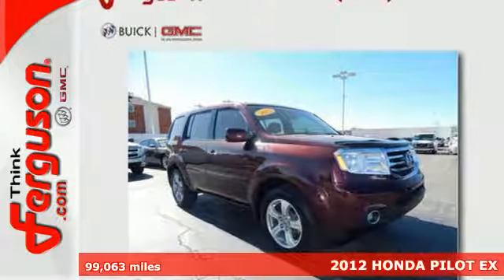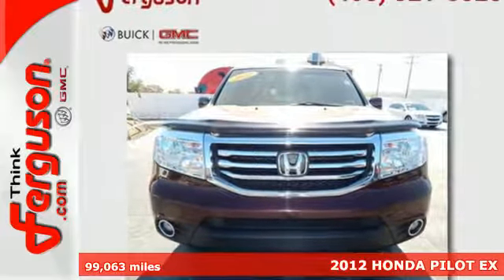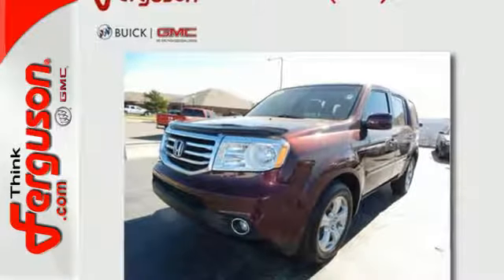It's a 2012 Honda Pilot. This SUV comes with a host of safety features such as a versatile stability control system to control the vehicle from skidding on slippery roads, anti-lock brakes, and multiple airbags.